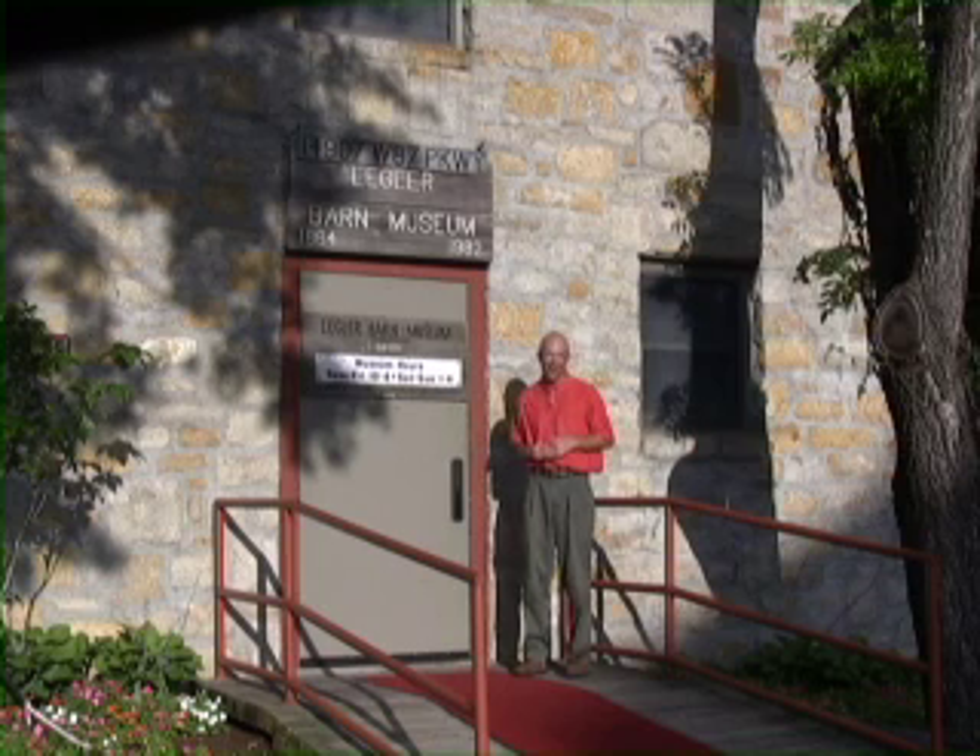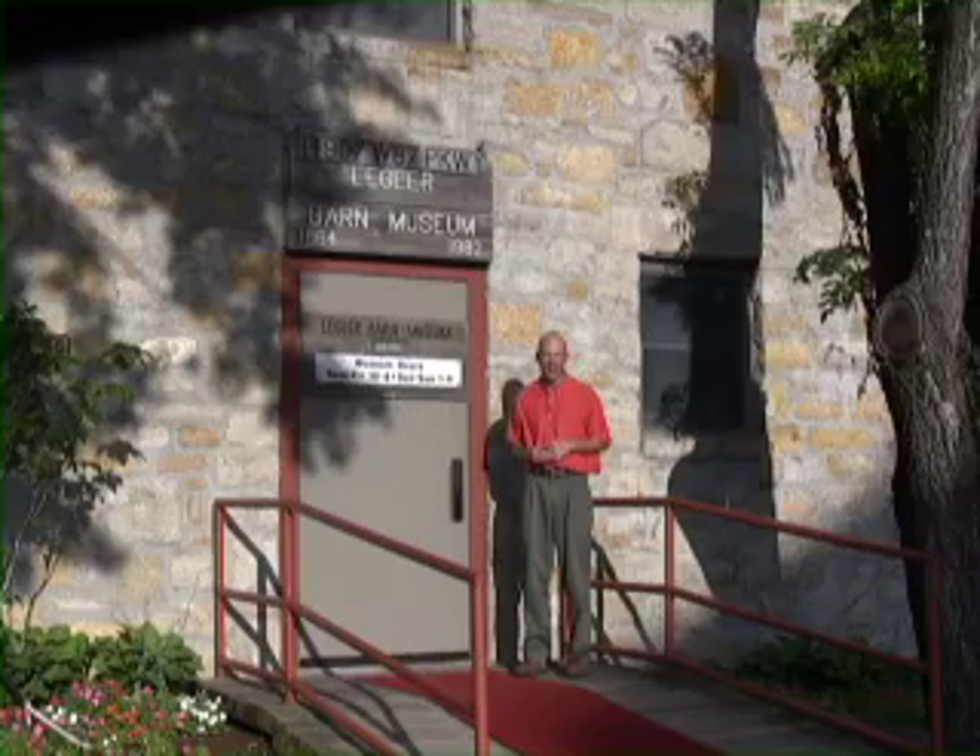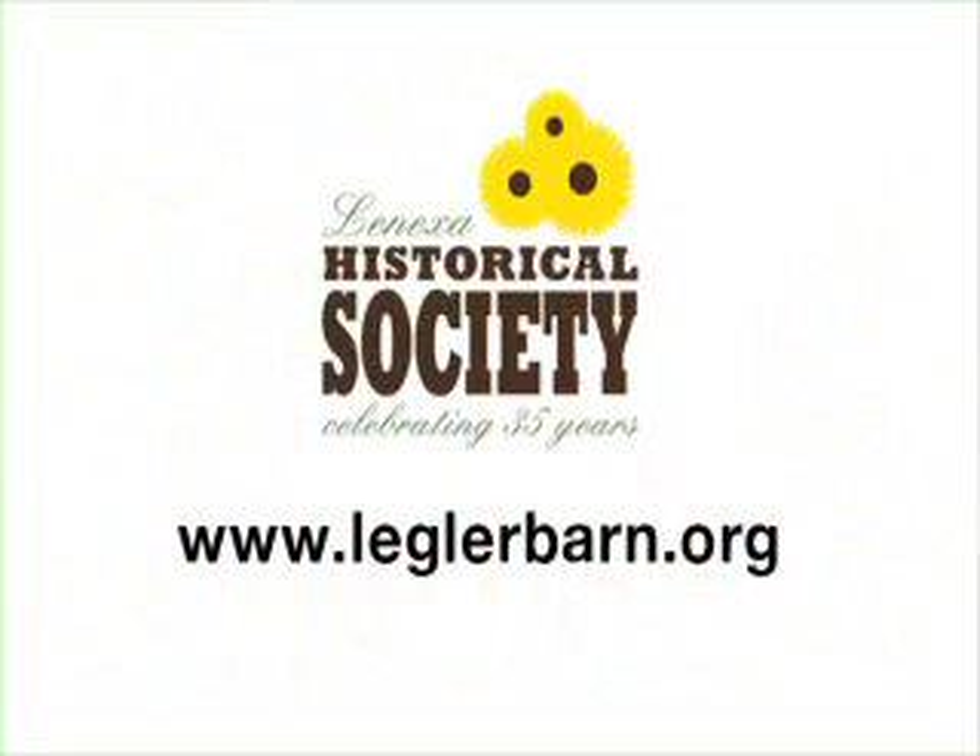So come by and see for yourself. See where Lenexa came from, where it is today, and where it might go tomorrow. Visit leglerbarn.org to plan your trip to the Legler Barn Museum.